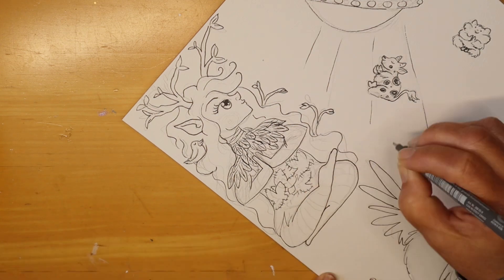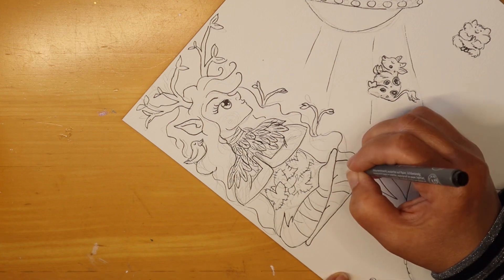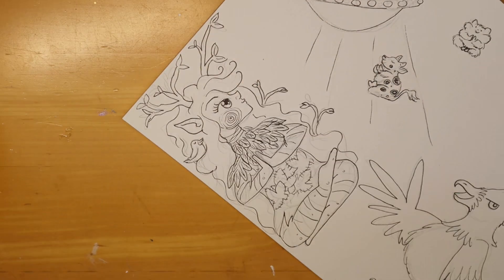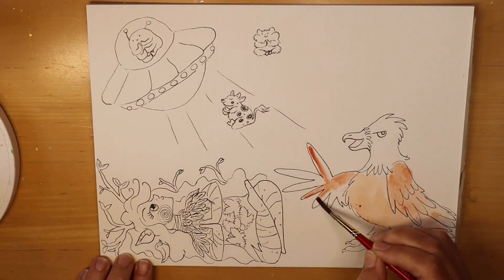My son also said I should have a little hammy, a little hamster. So there's a little hamster too. Some other little characters popped up that weren't originally on the list, but they had to be made.